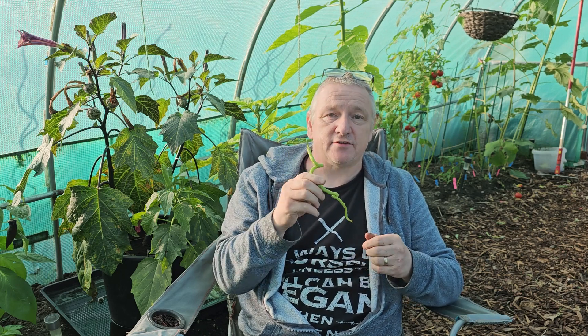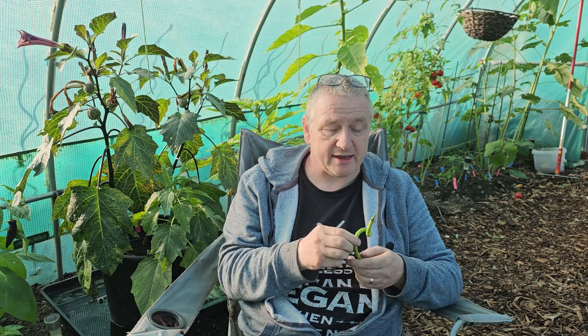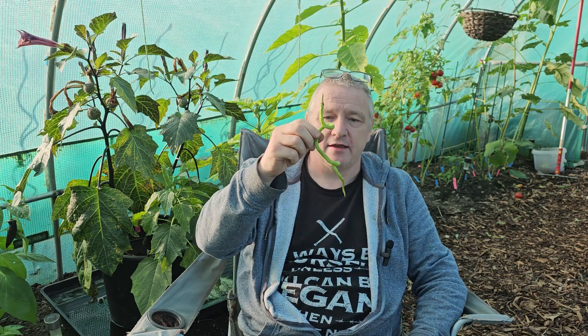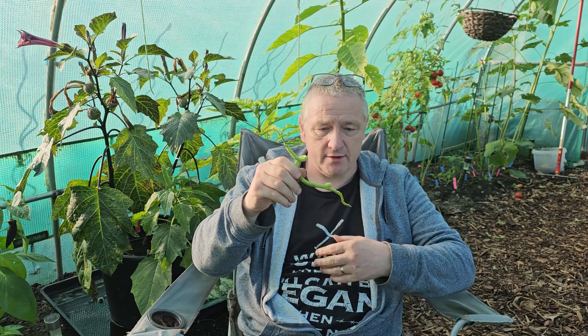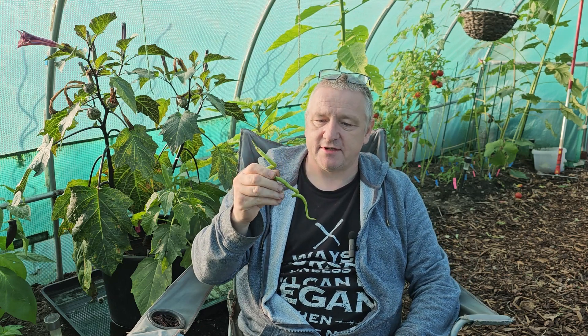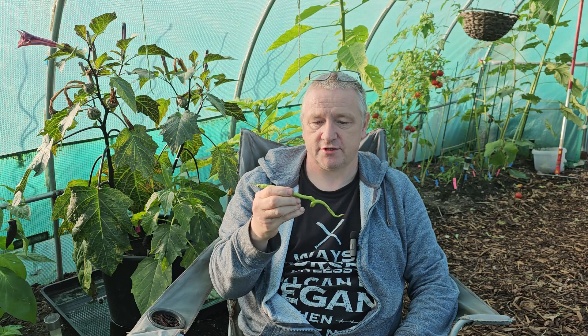They've always believed that the God of Thunder was in that particular mountain, so they came up with the Thunder Mountain Longhorn chili. Let's give this one a taste — it's supposed to be between 20,000 and 40,000 Scovilles.